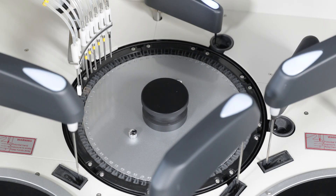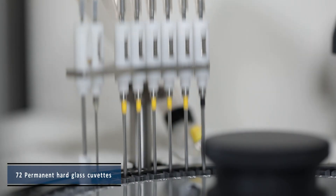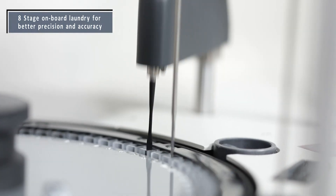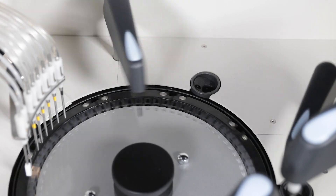The XL640 reaction tray has 72 reusable permanent hard glass cuvettes along with an eight-stage onboard laundry. It is equipped with a stirrer mixer with three variable speeds and 180 microliter reading volume.